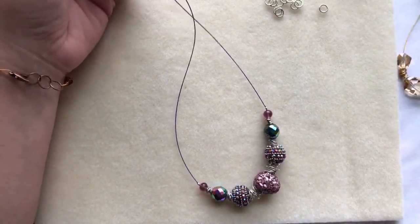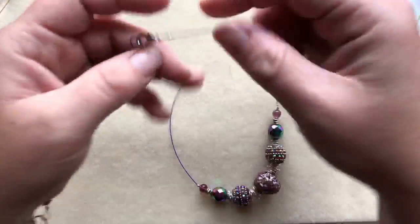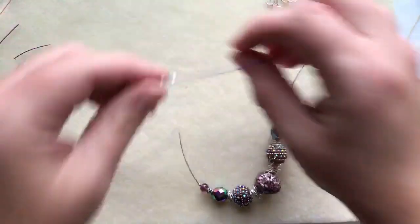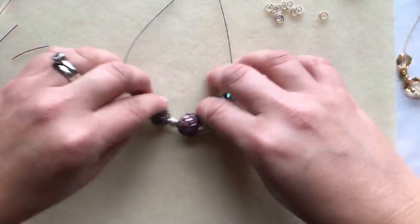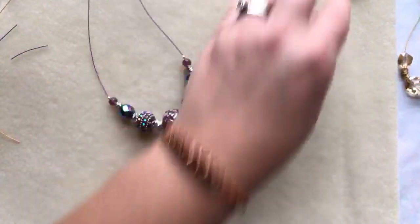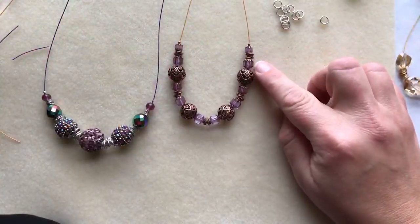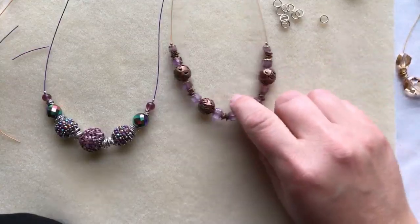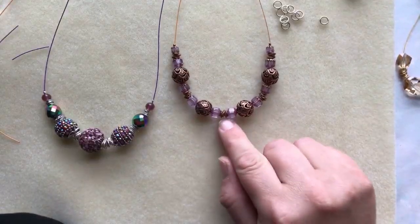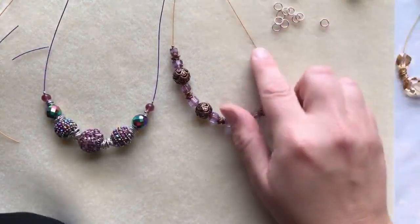Dee Sellers says hi from rainy British Columbia, Canada — you're having rain too! Pamela Jones says it's hot and sunny in South Florida. The first design I made used copper colors with purple Cathedral Czech glass beads, copper beads from Jesse James Beads, 4mm copper jump rings as spacers, strung on the citrine Soft Flex wire.